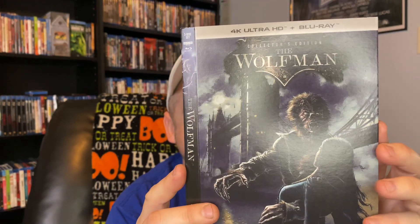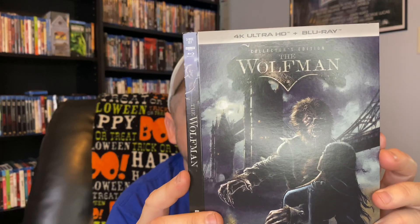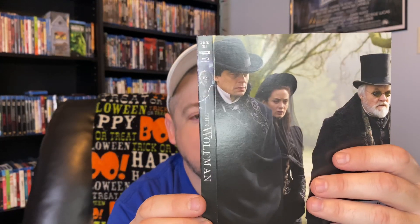I love this exclusive slip. Look at that artwork — is that freaking amazing or what? Absolutely beautiful artwork. Look at that shot. Del Toro, Blunt, Hopkins — what a cast in this film. We're going to go ahead and take the Wolfman out of the slip and put it into the exclusive slip. Oh, absolutely gorgeous. That's the exclusive slip.